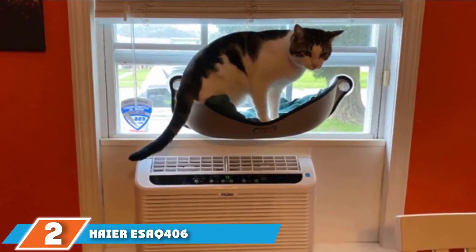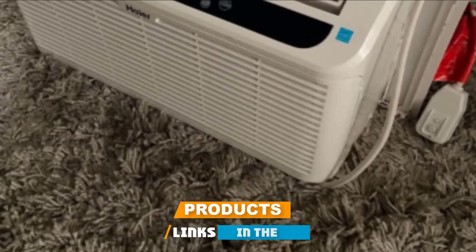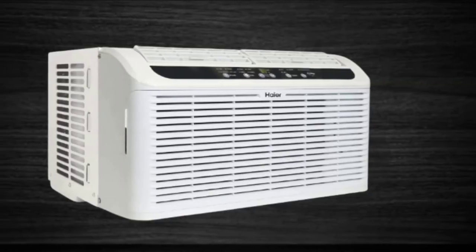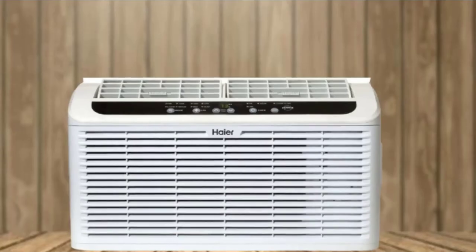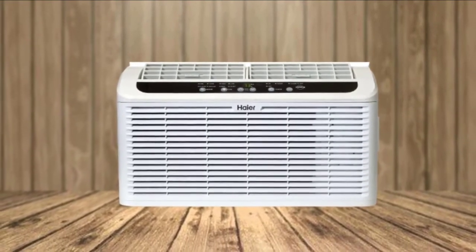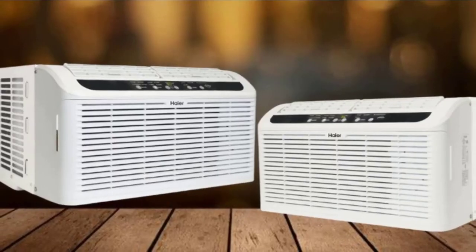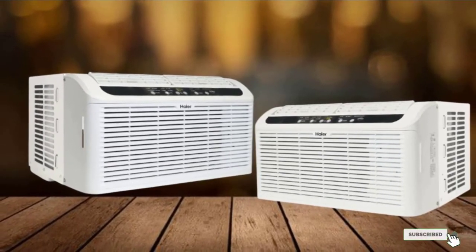Moving on to number 2, the Heyer ESAC 406 Window Air Conditioner. This Heyer has the reputation of being one of the quietest window air conditioners on the market. When a family member who's a notoriously light sleeper decided to purchase an A/C recently, this is the one he selected — he called us up to rave about it. Among its noise-canceling features is an internal compressor blanket that dampens vibration and sound. When the compressor is running, the A/C is slightly louder than a refrigerator. Its energy efficiency rating of 12.2 can help reduce the spike in your electric bill that normally comes with running an air conditioner all summer.